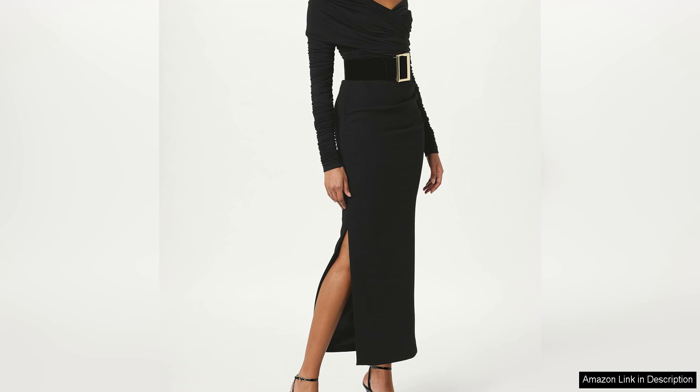Whether you're attending a special event or simply want to add a touch of glamour to your everyday look, the draped maxi skirt is a versatile and stylish option that is sure to make you look and feel fabulous. Invest in this timeless piece and prepare to receive compliments every time you wear it.